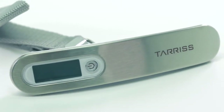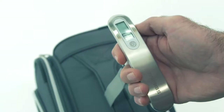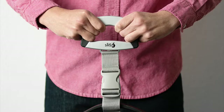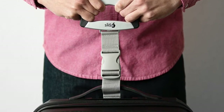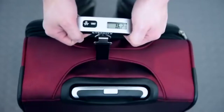There's nothing more frustrating than getting to the airport and getting slapped with extra baggage fees due to oversized luggage. But good news — if you have one of the best digital luggage scales, you can weigh your bag ahead of time so you know you won't have to fork over the extra cash.